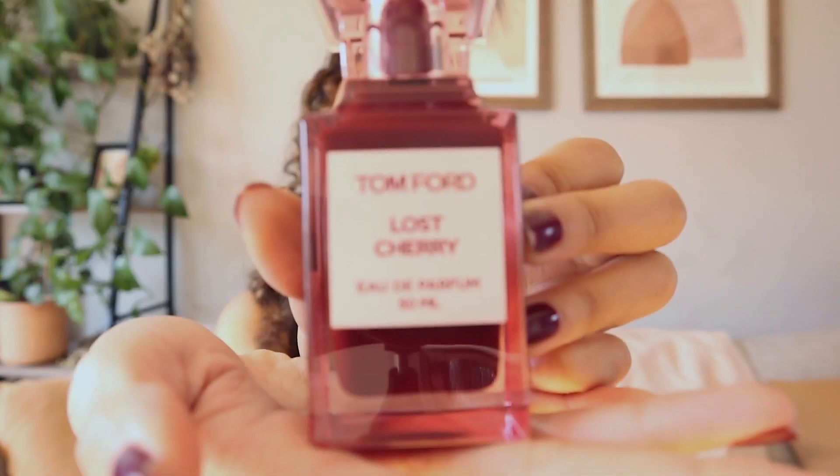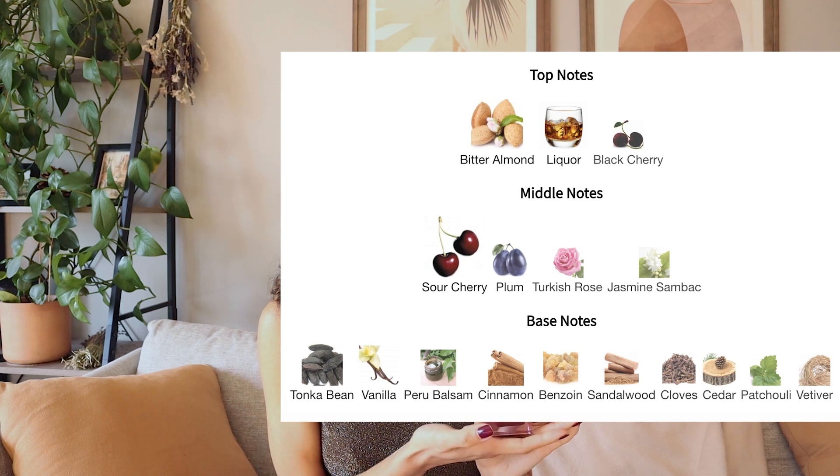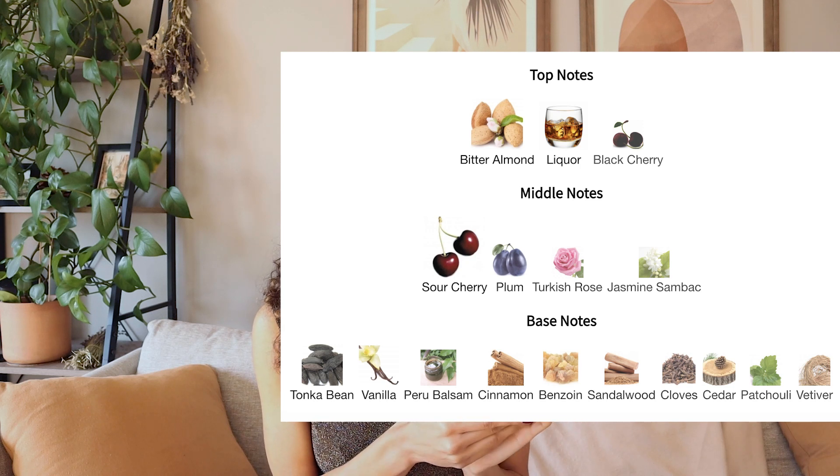My first new fragrance to my collection is none other than Tom Ford Lost Cherry. I think some of you would have seen this coming because I've been talking so much about cherry and how I love cherry notes. It just seemed like a natural progression for me to end up with this lovely guy in my collection. This is a very cherry dominant scent. I know some people say it doesn't last — on me I feel like it lasts all day. The top notes are black cherry, cherry liqueur, and bitter almonds.